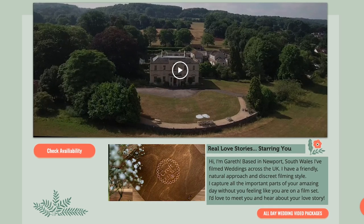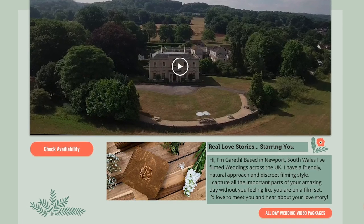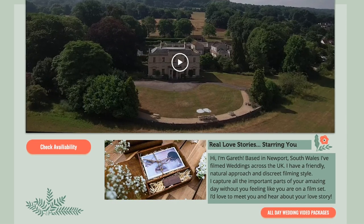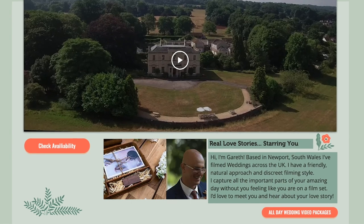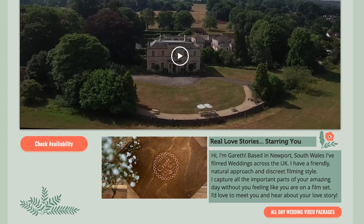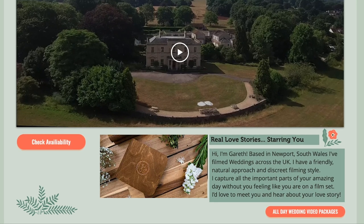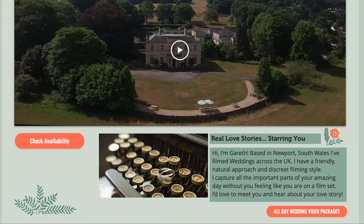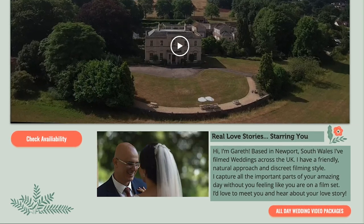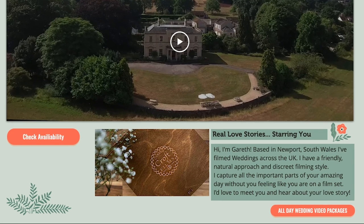So you'd want to give that immediate clarity of exactly what you do — what are these real love stories starring you. Underneath that, you'd have a sub-headline that would say basically 'I'm a wedding videographer' — say exactly what it is you do and how you make their day better or their memory stay alive. So the headline is the feeling and the sub-headline is what you do. Something like: 'Real love stories starring you' — big — and underneath that: 'Wedding videography that captures your memories and lasts a lifetime.' It says exactly what you do but you've got that nice sentiment right above it.